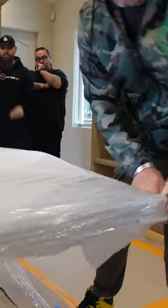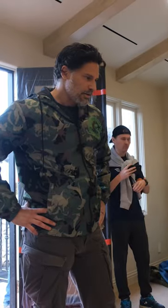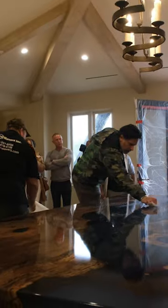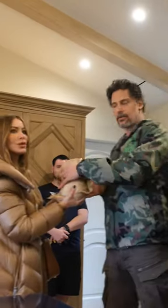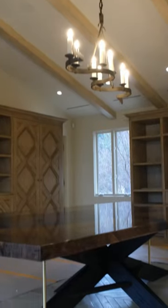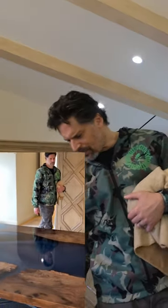Then it's down to Los Angeles to deliver this piece into Joe's home. Your mind is blown 100%.